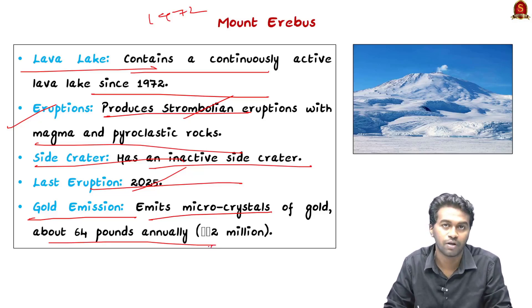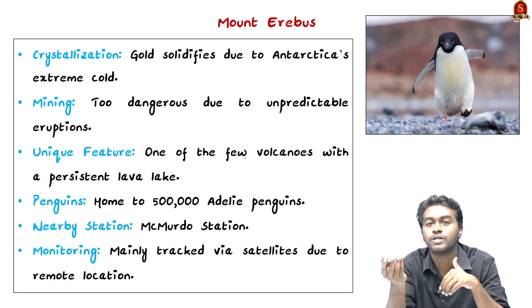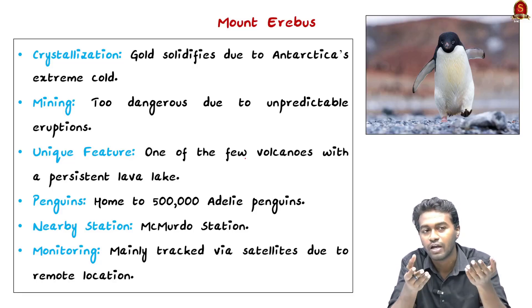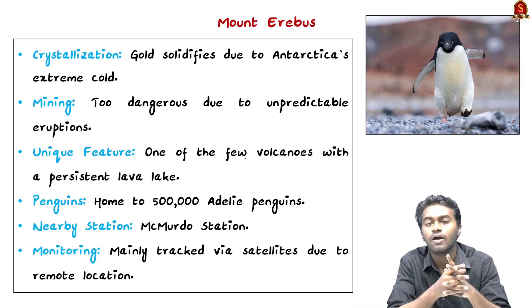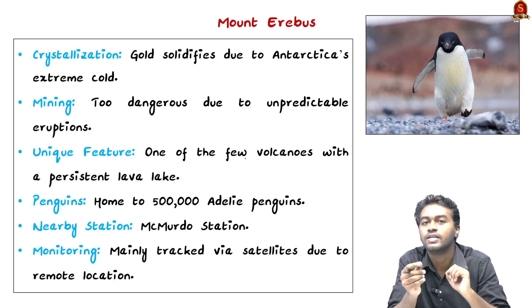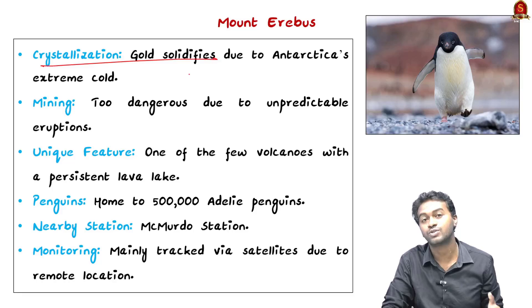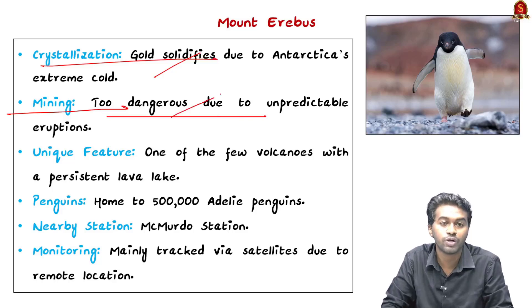Some may wonder how gold comes from a volcano. The reason is simple — in the interior part of the Earth there are a lot of elements, and gold is also present there. During eruptions, tiny gold particles come out, but due to the freezing temperatures in Antarctica the gold solidifies and crystallizes. That is why we can see gold apparently in the case of Mount Erebus — its formation is due to the extreme freezing temperature in Antarctica.